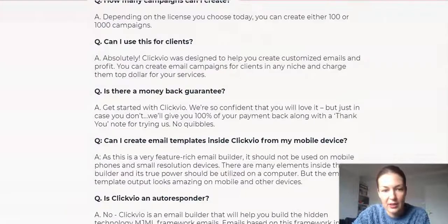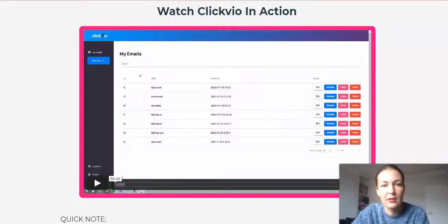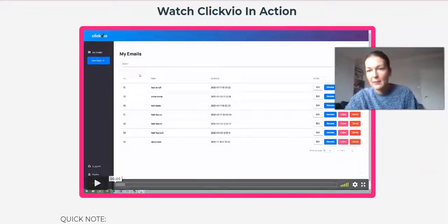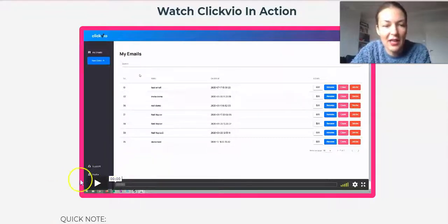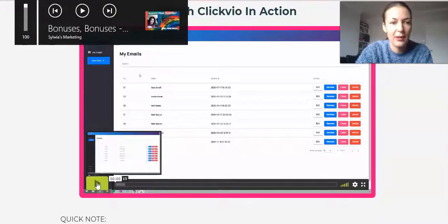We've come to the end of the sales page. There are many frequently asked questions there — I'd strongly encourage you to check those out because they answer a lot. Alright, enjoy this demo by Neil — he's a legend. Prick up your ears and watch it.